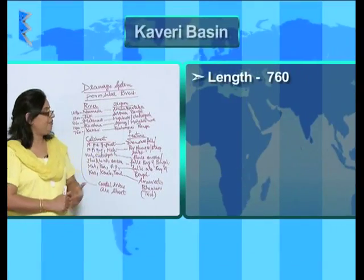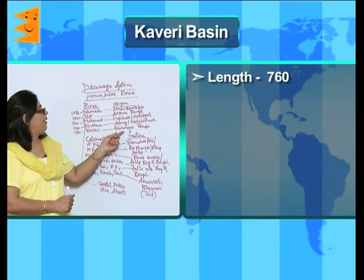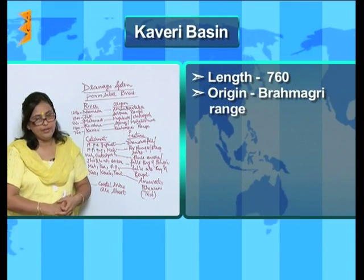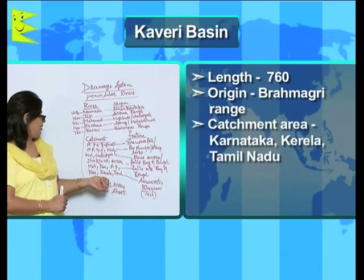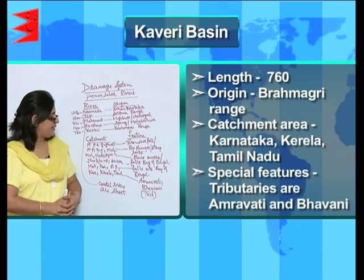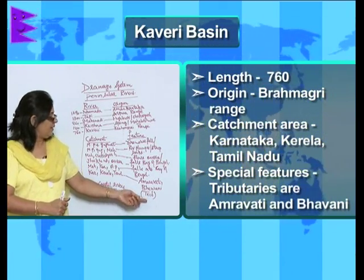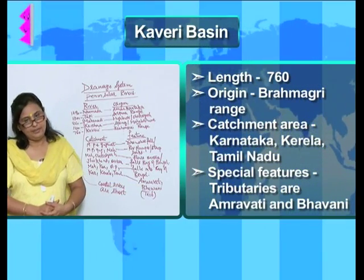The next one is the Kaveri River. The length is 760 kilometers and the place of origin is the Brahmagiri Range. The catchment area is Karnataka, Kerala and Tamil Nadu, and the feature is that it has certain very important tributaries like the Amravati and the Bhavani.